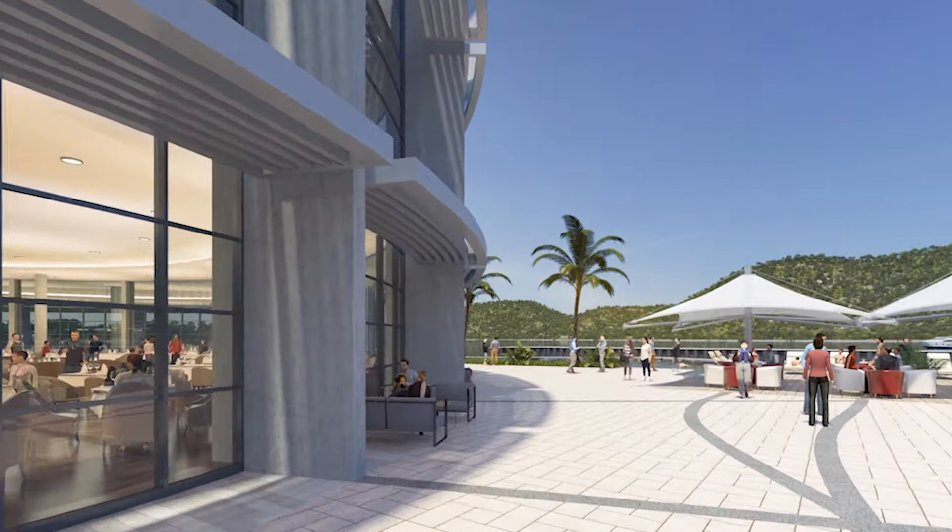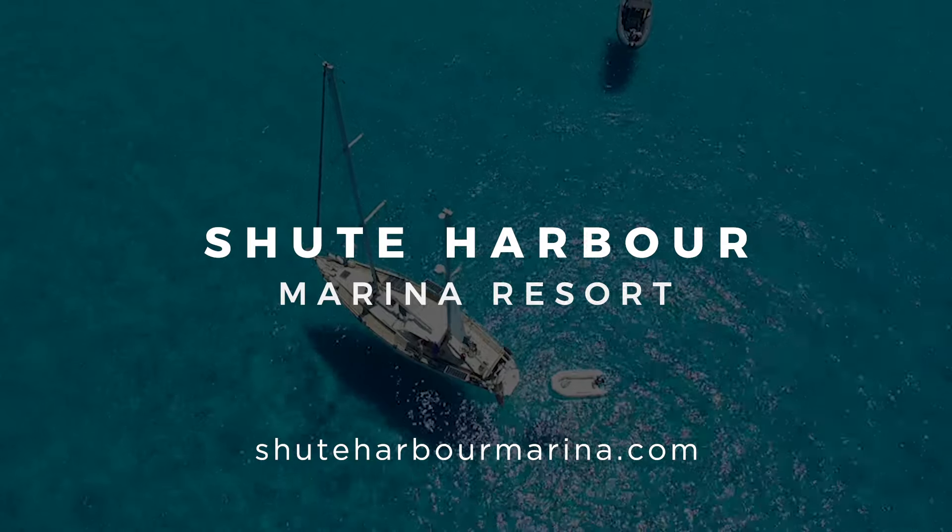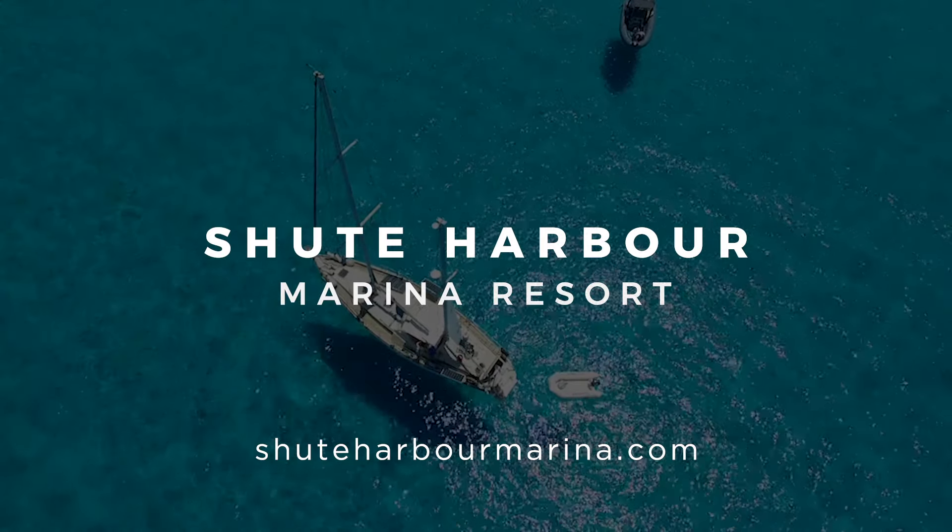Own your piece of paradise with limited fixed price waterfront homes and berths ranging from 10 to 35 metres. Visit ChuteHarbourMarina.com to find out more.